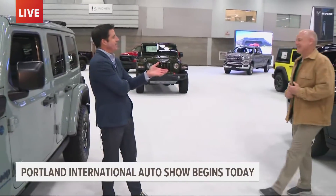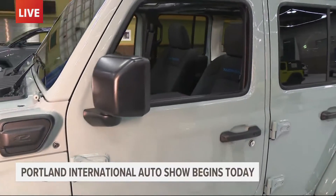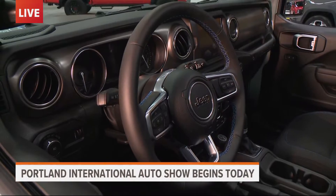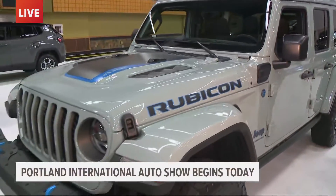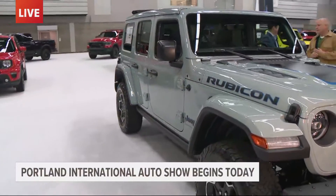Scott Brown represents many brands here at the Auto Show — Jeep, Chrysler, Dodge, Ram among them. Let's talk about this Jeep Wrangler. The plug-in hybrid is still unique to some, but no longer unique to the Wrangler — this powertrain has migrated to the Grand Cherokee. The nice thing about this is it's still a Wrangler: all the capability, all the open-air freedom, but now guilt-free with a plug-in hybrid. You get about 20 miles of all-electric, and then the gas motor seamlessly kicks in.